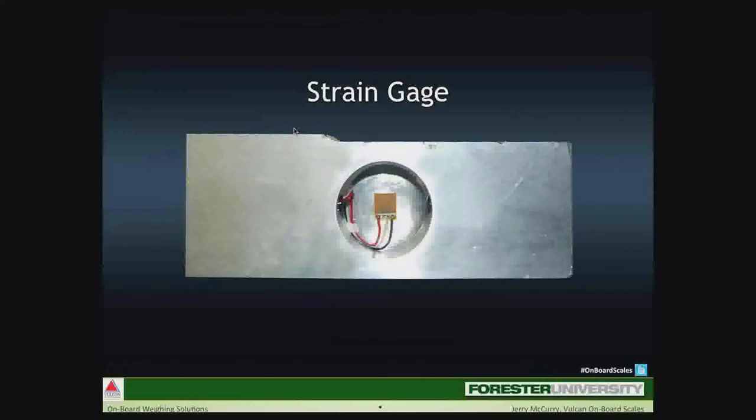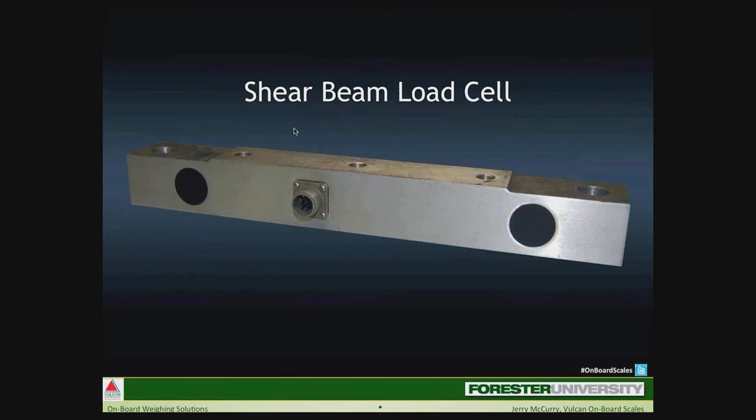Here's a picture of a strain gauge mounted inside a typical unfinished load cell, where the strain gauge is adhered to the metal web inside. Wires are attached to the strain gauge to transmit resistance. A finished load cell looks something like this — a finished shear beam load cell used in many trucking applications. Rear-end loaders, for example, is one where we use these quite often.